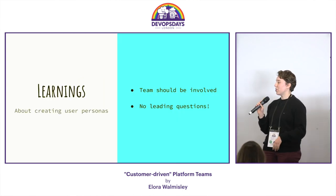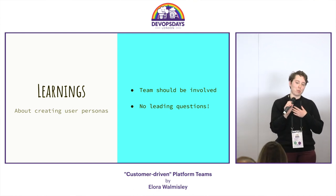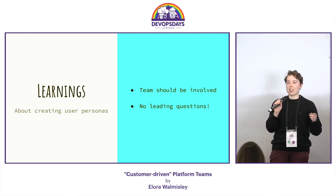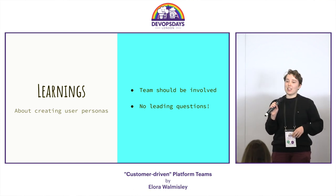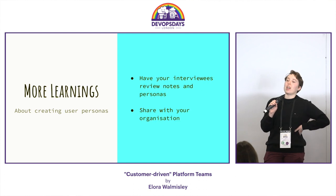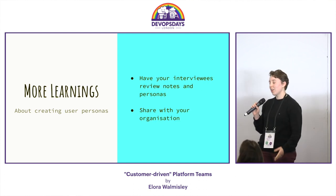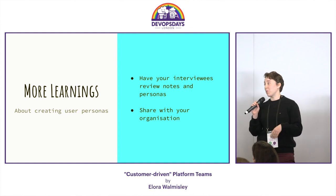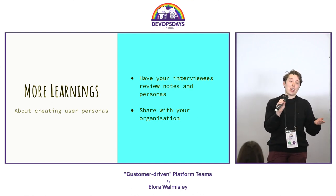So what did we learn while doing this process? Involve your team in making user personas — I did too many interviews by myself. Get everyone else to help out. Don't ask leading questions — you can't rock up and be like, 'so what do you hate about Jenkins?' because you presuppose the problem. Also, you have a unique opportunity where your users are a Slack message away, so make them review your notes and personas to get them right.